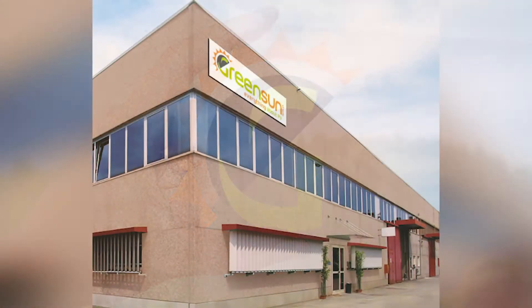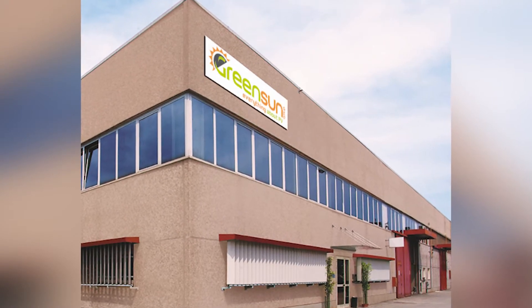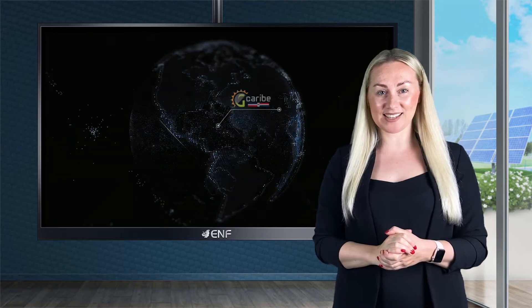we at Green Sun quickly dominated the Italian and European renewable energy market to become one of the top ten players in Europe. We expanded internationally in 2013 and our focus on customer support has continued to bring us success.